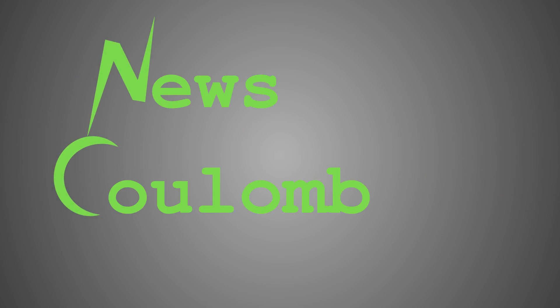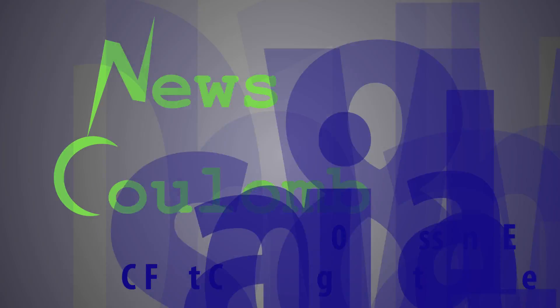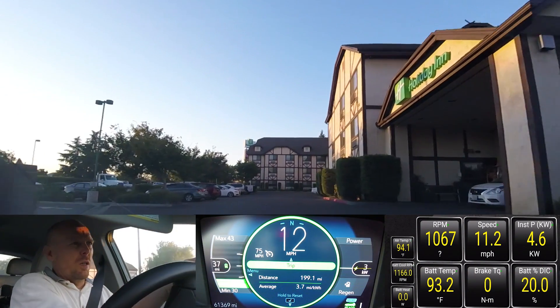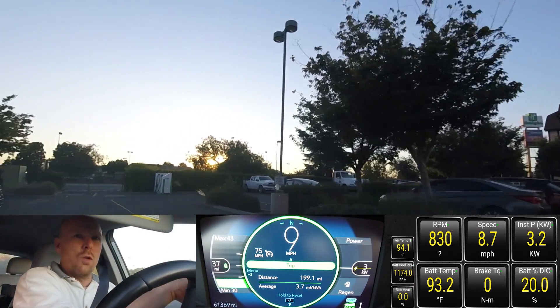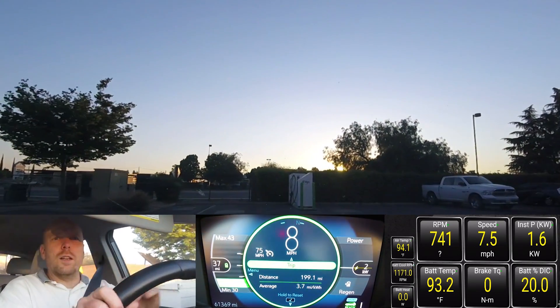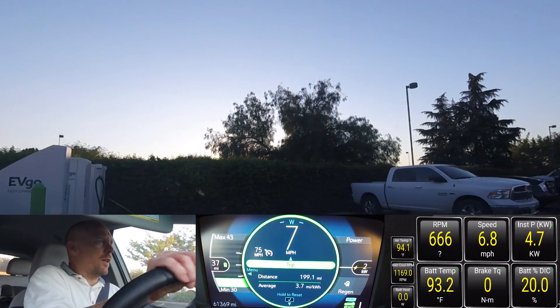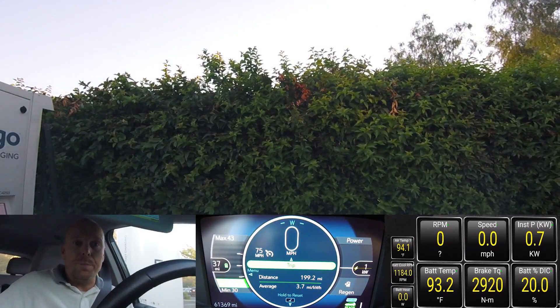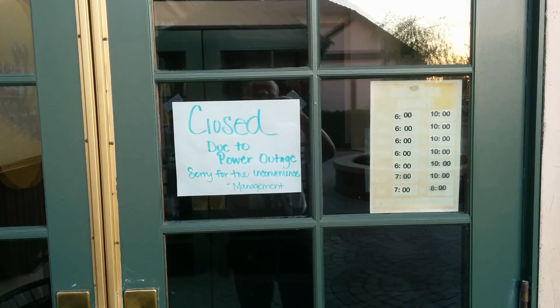A short time after I had started my charge session, the Nissan had pulled up and they had started theirs. As I was leaving, out of curiosity, I wanted to check just exactly what the charging rate was. When I pull in here, let me see if I can identify which charger is which. There's a Leaf there that's not actually charging. Let's see if I can tell whether or not this is... well, this charger looks like it's up.